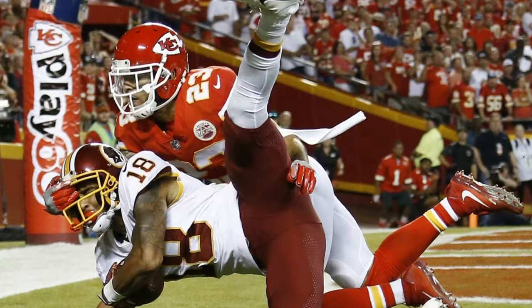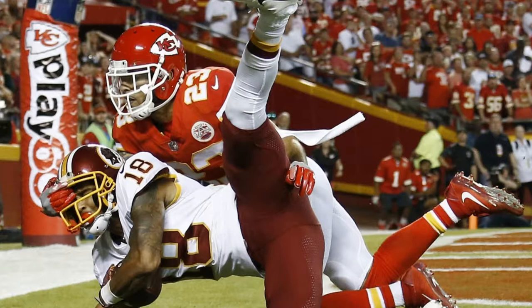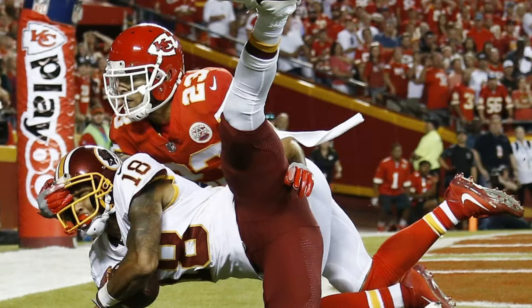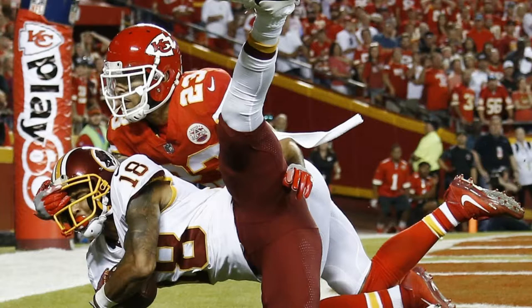Here it is again against the Rams in Week 2. Typically this is a play designed to work to the front side, with the seam route vacating space underneath for either the stick route or the hitch route. The back side of the play, with one receiver isolated against one defender, is where the Redskins can be a little more creative. Against the Rams and Raiders, the back side receiver also ran a hitch route — the type of play the Redskins would regularly run to Pierre Garçon on 3rd and short to isolate him in space and pick up the first down.